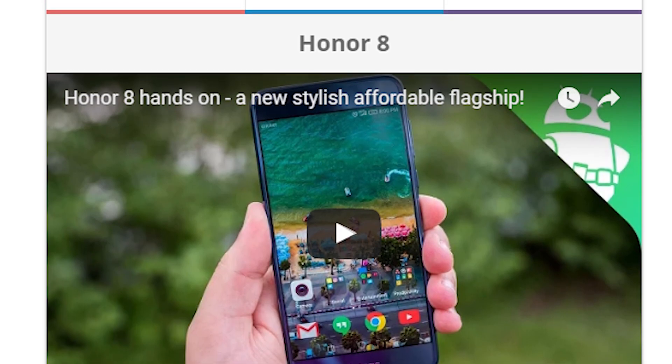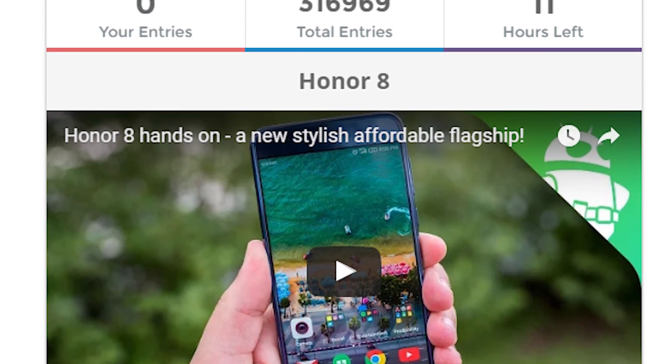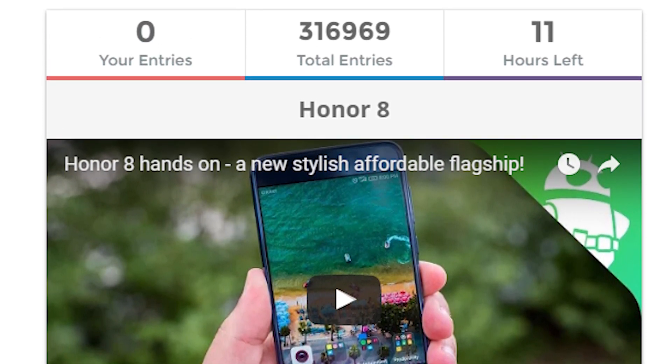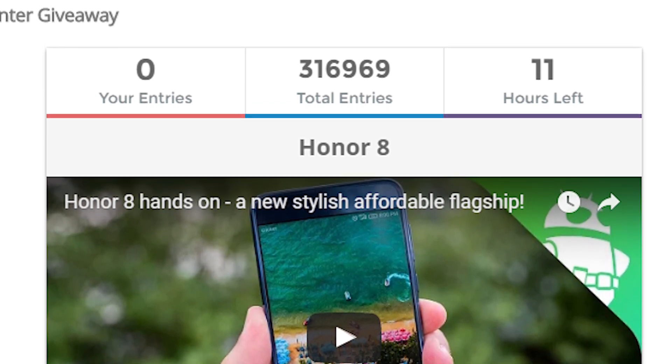Alright folks, you know how this works. Let's look at last week's contest real quick. If you want to find out who won the Honor 8, we'll have last week's contest page linked up in the video description below so you can check it out for yourself. If you happen to be the winner, congratulations on your victory.